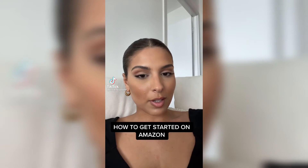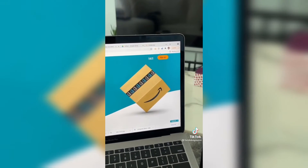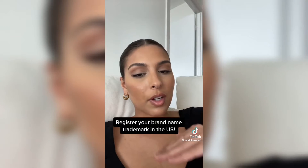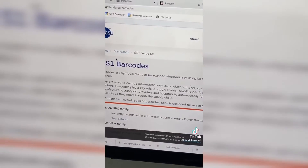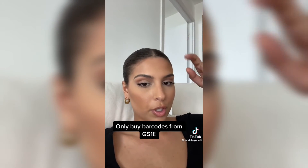Here's how you can start selling your products on Amazon. I'm assuming that you already have a brand. First thing is make an account on Amazon Seller Central — you just sign up right there. Then you need to register your brand trademark in the US. This is a very important step so that nobody hijacks your listing. Then you need to purchase some barcodes for your products. Amazon only accepts barcodes from GS1, so make sure you purchase from there.